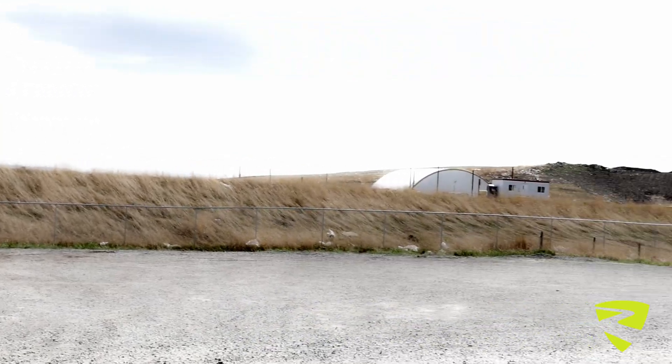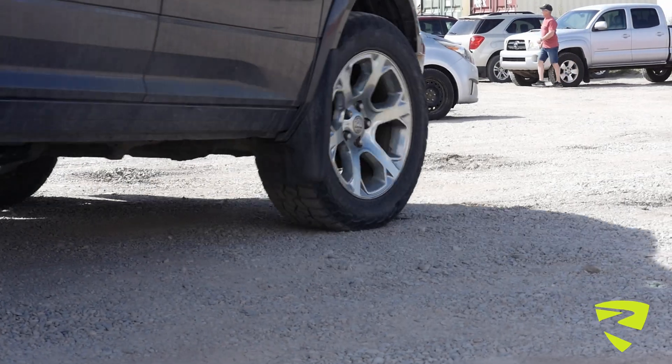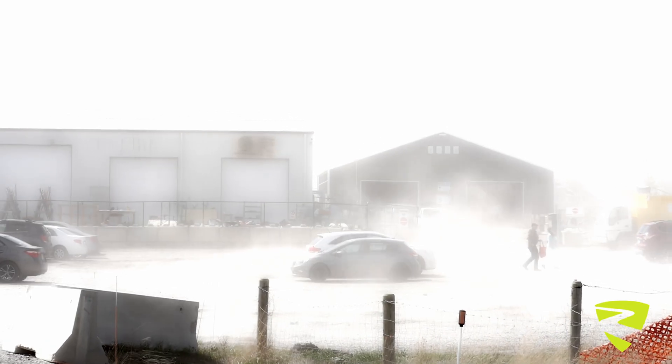The big one for us here is the dust controls. With those types of roads there's constant dust, and all the heavy trucks are kicking up dust. You can't even see half the time driving down the roads in the landfill site.